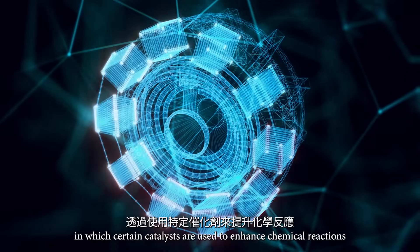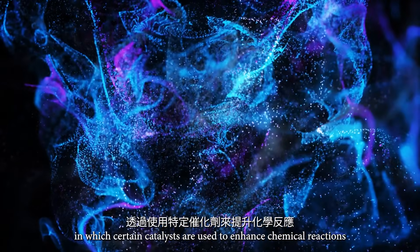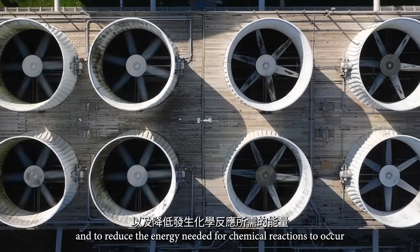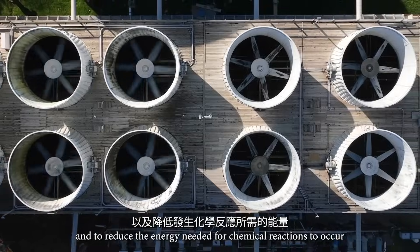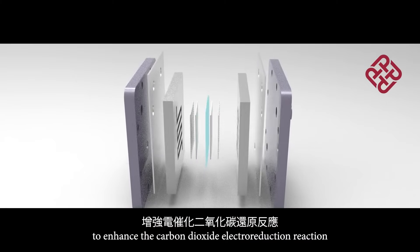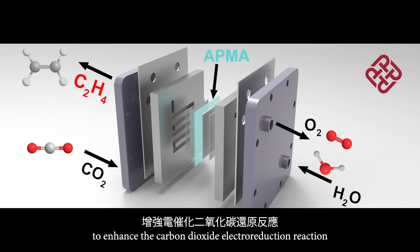Electrocatalysis is a chemical process in which certain catalysts are used to enhance chemical reactions and to reduce the energy needed for chemical reactions to occur. My team used a specialized electrocatalysis to enhance the carbon dioxide electroreduction reaction.